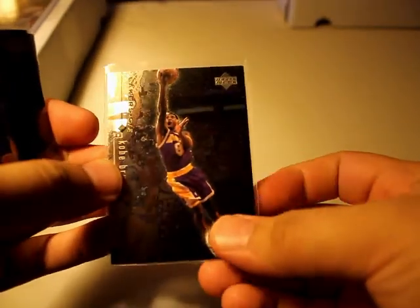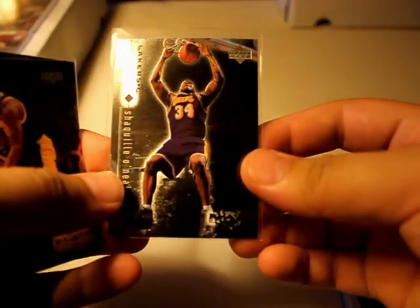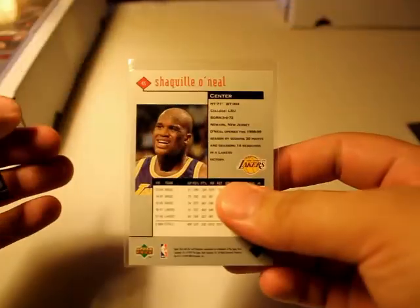Diamond Futures Ruben Patterson — a lot of people don't remember him being on the Lakers, but yeah, definitely remember him. Black Diamond Kobe Bryant — Kobe too as well. Got Shaq, same series.